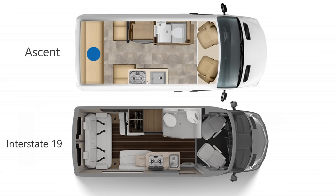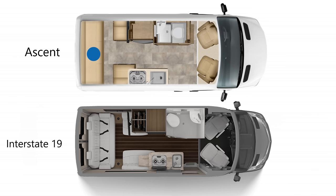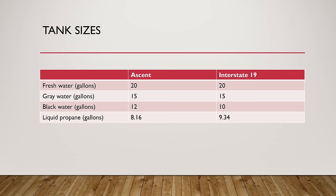Both coaches have an almost identical layout: your lounge and bed in the back, your galley midsection along the passenger side, and your bathroom on the driver's side. Tank sizes are also nearly identical, with 20 gallons of fresh water and 15 gallons of grey water. The Ascent has a larger 12-gallon black water tank compared to the Interstate 19's 10 gallons, and the Interstate 19 has a larger LP tank at 9.34 gallons compared to the Ascent's 8.16 gallons — so very similar tank sizes all around, with neither coach having a significant advantage for boondocking.